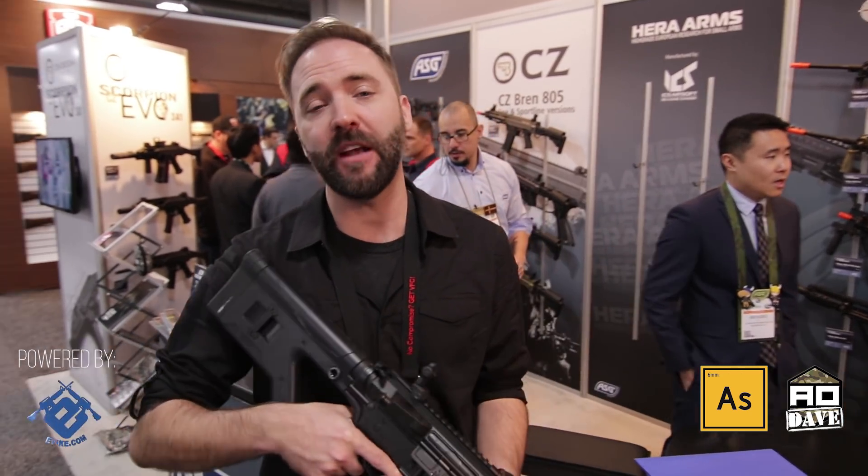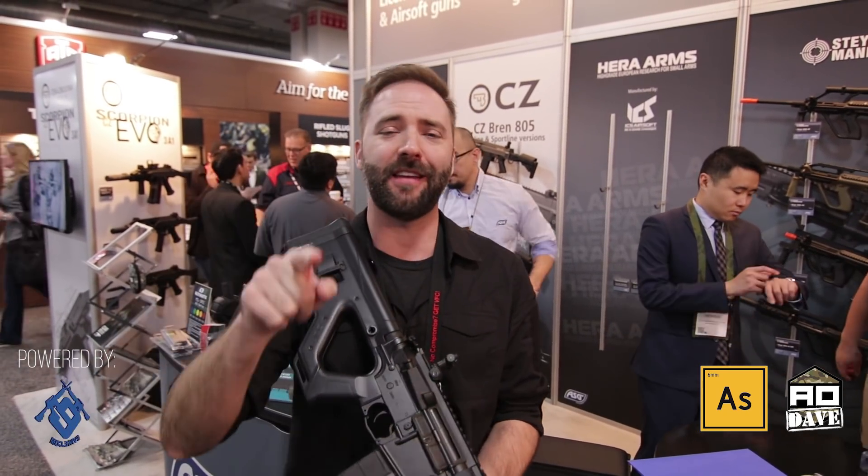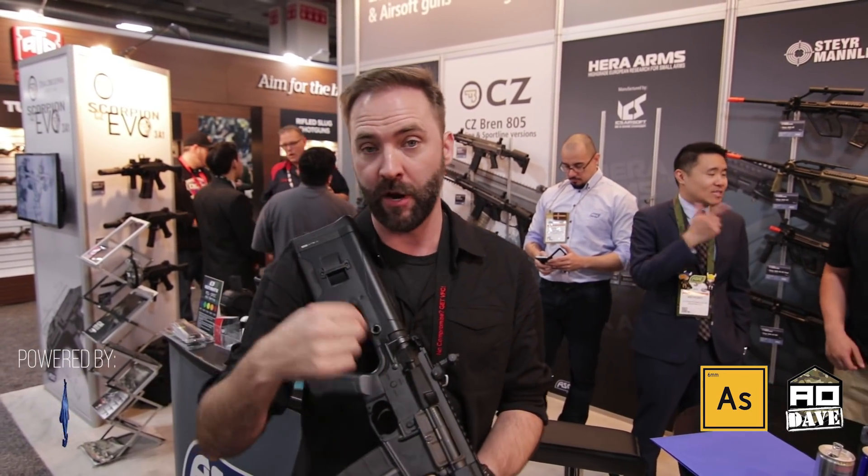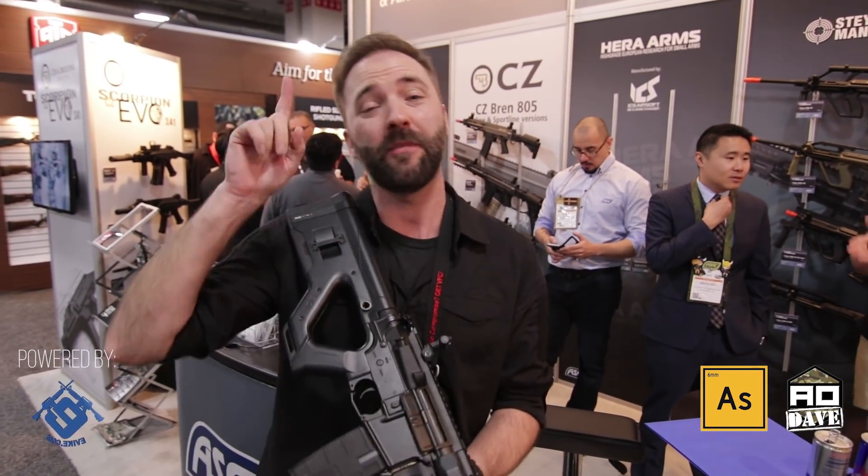Hey guys, at the ASG booth, SHOT Show 2018, doing the dual coverage — Airsoftology and Airsoft Obsessed. Before we get into what I have in my hand, make sure if you guys haven't done it, I've got the links down below. Go check out David — Airsoft Obsessed — he's the guy behind the camera right here, you can't see him, but he does some amazing work on Instagram, and you're going to see a ton of great photos of all the stuff I'm showing you here. When the video's done and you want to see the close-ups, head over to Airsoft Obsessed and his Instagram and you'll see all the juicy little bits.